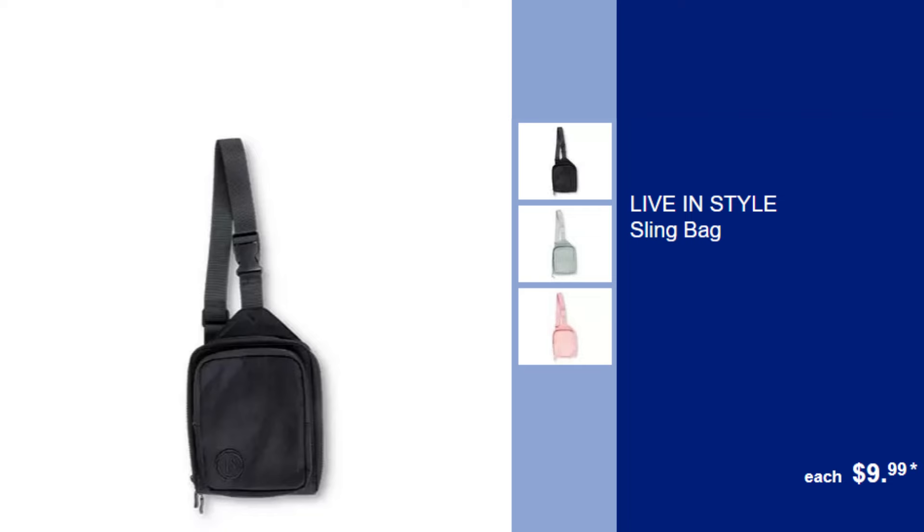Live in Style Sling Bag, $9.99. Carry your essentials in style with this chic and practical sling bag, perfect for day trips or everyday use.